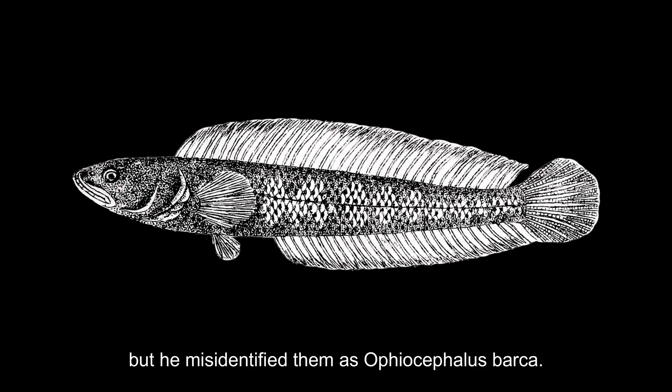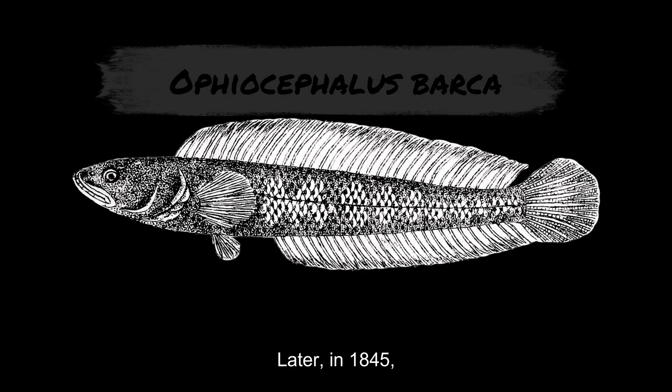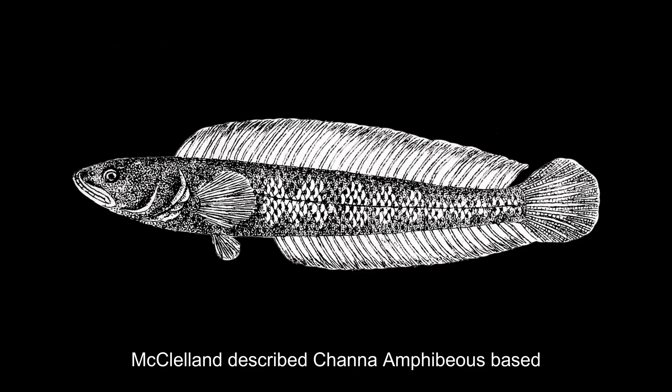But he misidentified them as Ophiosephalus barca. Later in 1845, McClelland described Channa amphibious based on the specimens he had received.